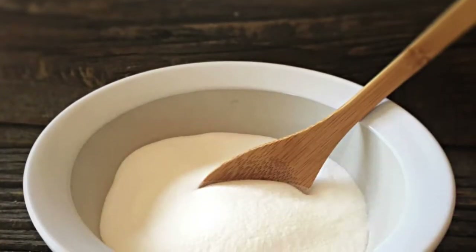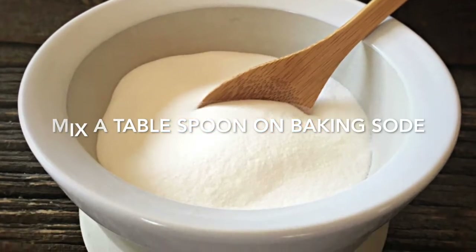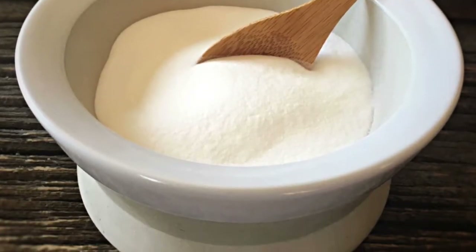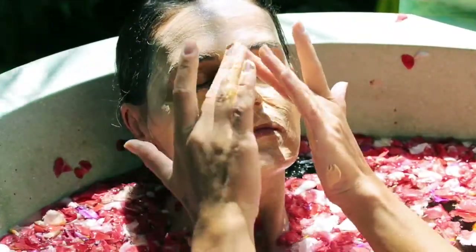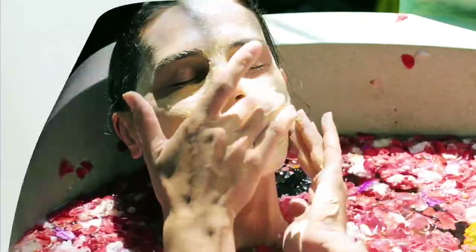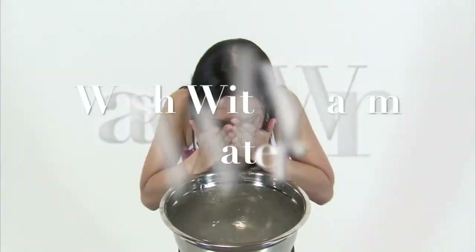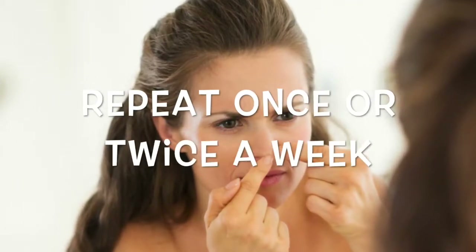To use baking soda, mix about a tablespoon of baking soda with just a small amount of water to form a paste. Apply the paste to blackheads and allow it to dry for about 10 minutes, then rinse with lukewarm water. Repeat the remedy once or twice a week to remove debris from pores that can cause them to clog, resulting in blackheads.